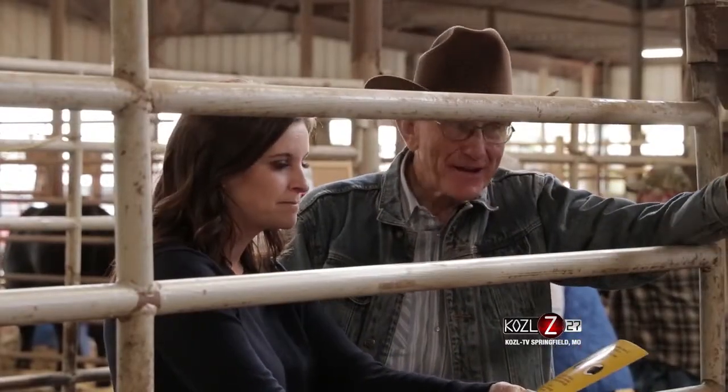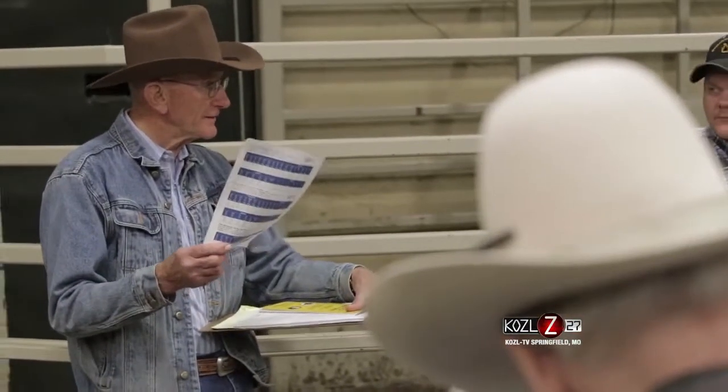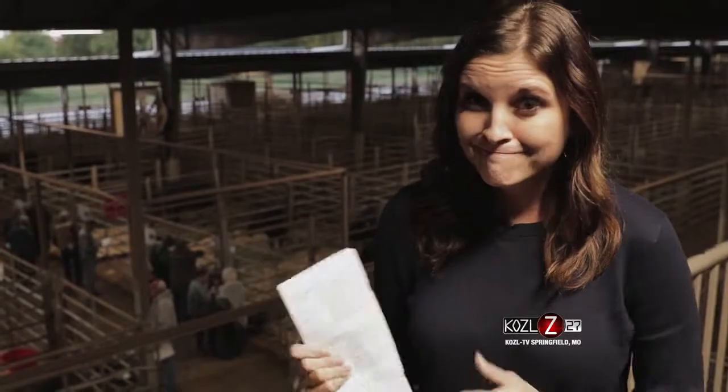Whether your goals are centered around a commercial or purebred operation, when it's time to buy your next herd bull, don't forget to look at the numbers.